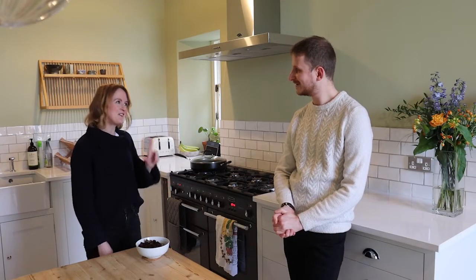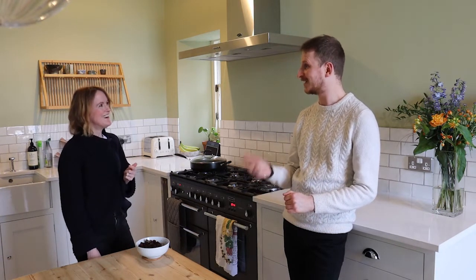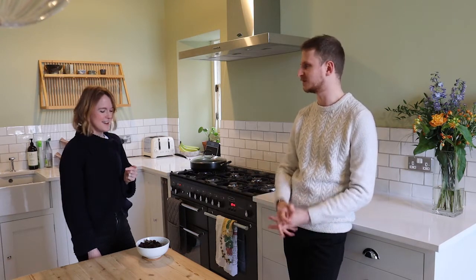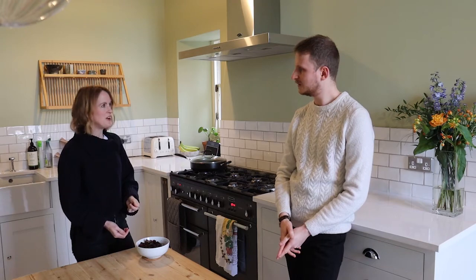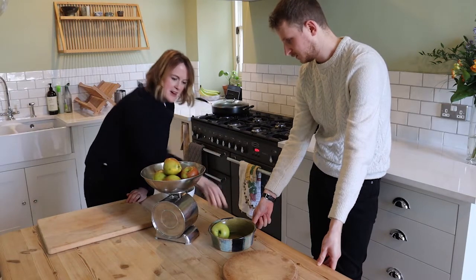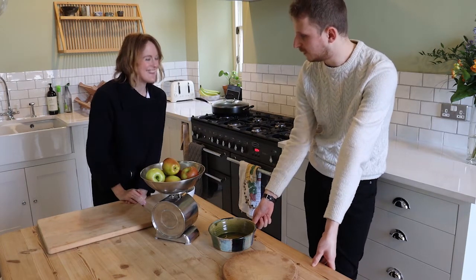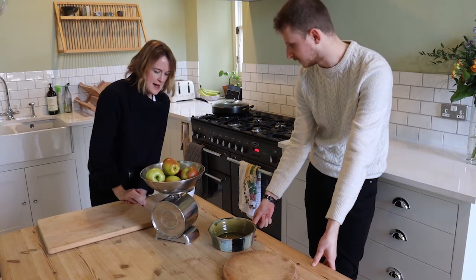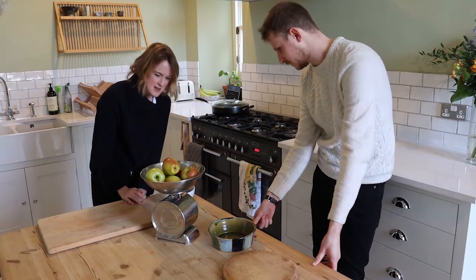The blackberries would go really well with the apple custard pie, so they decide to add them alongside the two pounds of apples. It's good to include seasonal produce from the allotment, just as people would have done during the war — making do with whatever they had to hand. Apple and blackberry go really well together.